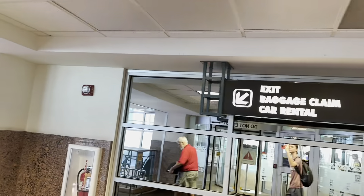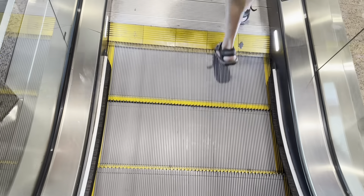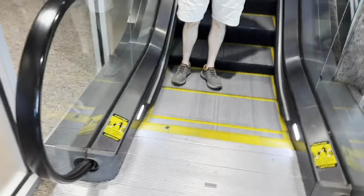These are the escalators that go to the exit of the El Paso Airport in El Paso, Texas. This one's a short one. That's it.